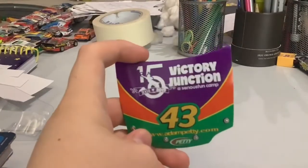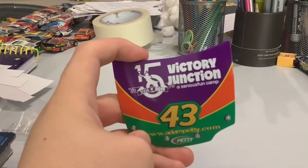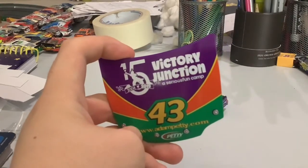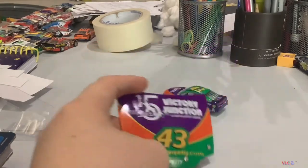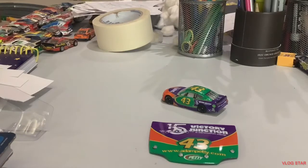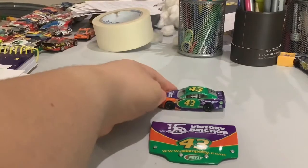Here's the hood. Victory Junction, 15 years. Victory Junction is a serious fun camp. Number 43. Victory Junction is where the Pettys did one for Adam Petty, who was Kyle Petty's son, but he passed away in New Hampshire.